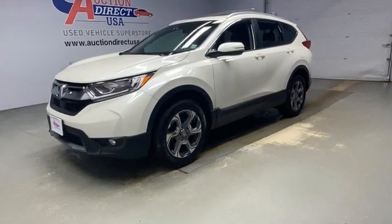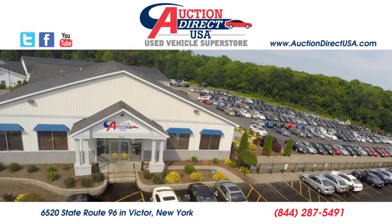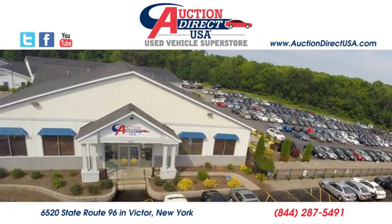The time is now — see it for yourself today. Visit us, conveniently located at 6520 State Route 96 in Victor, New York.